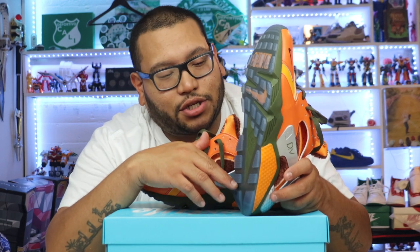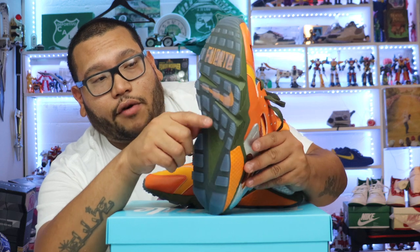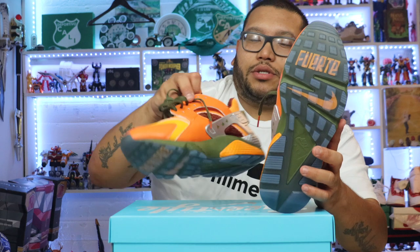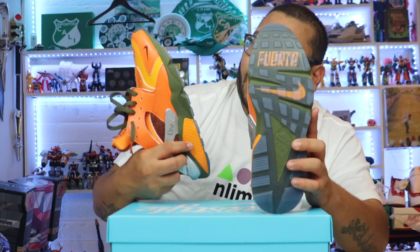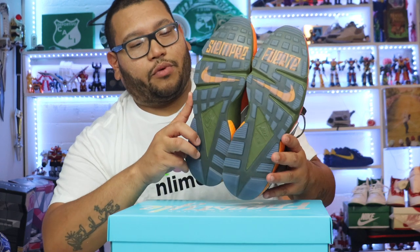I always like to begin with the outsole. We have this transparent, blue-tinted clear material. And then the midsole — we can see it is that olive green, dark green. And then we have that pop of color that says 'fuerte' in orange, which means strong. And I'm assuming this says 'siempre' — exactly, siempre. So siempre fuerte, always strong. Beautiful message there.